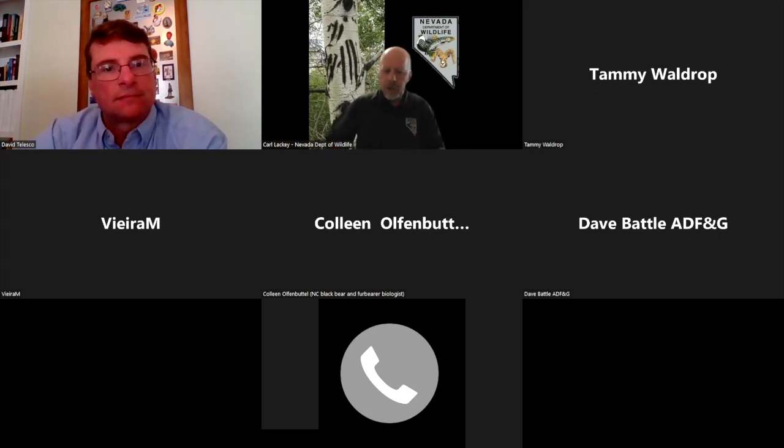We're at the two-hour mark, so if there are no final questions, we can wrap up here.